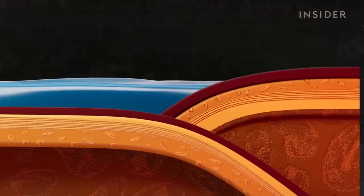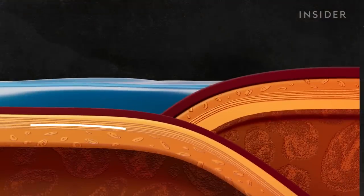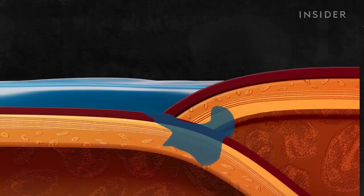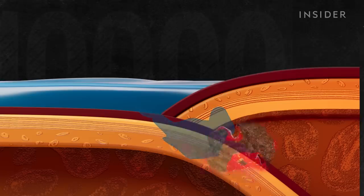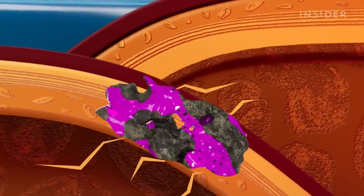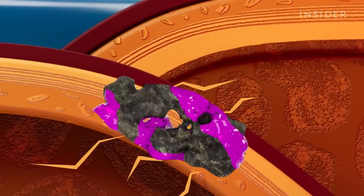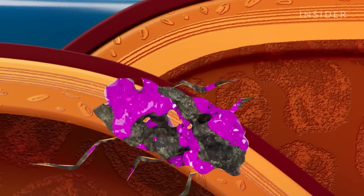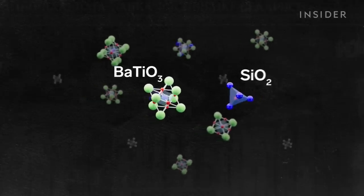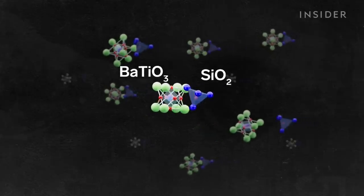Benitoite formed when an oceanic plate and a crustal plate came together. One plate slid under the other and water got trapped in the fault line. Magma then intruded into the fault line and mixed with the trapped water. As cracks and veins formed in the surrounding rock, the superheated mixture flowed into them. Here, the rare element barium bound with titanium, silica, and other elements. Together, they formed Benitoite.